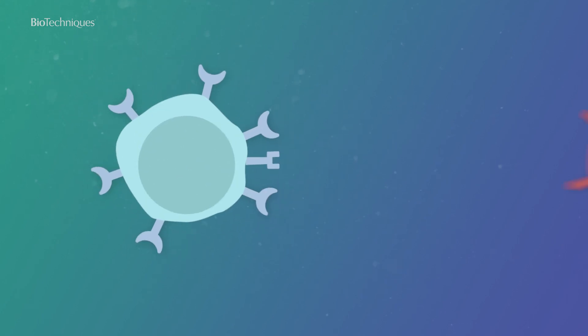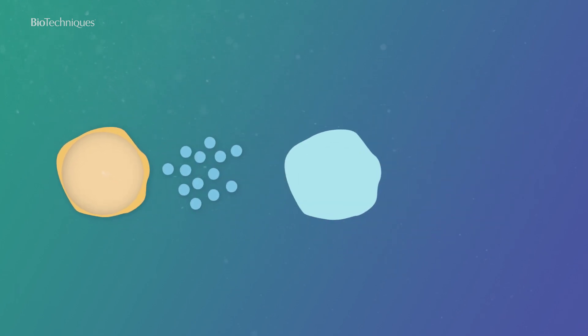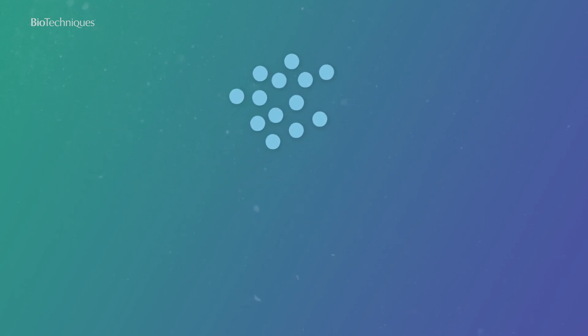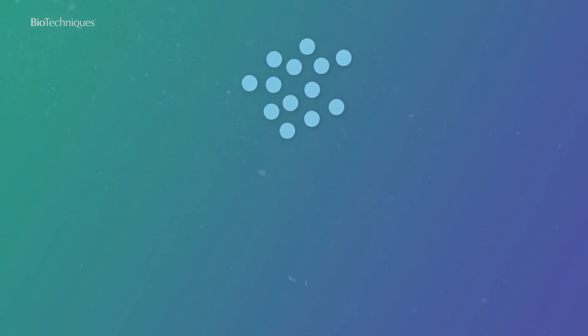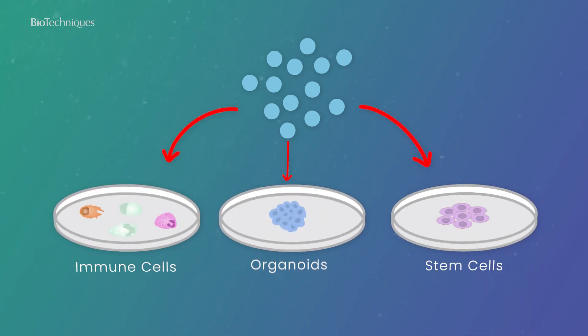Immune cells are crucial tools that help the immune system fight cancer. Cytokines regulate the growth, proliferation and differentiation of immune cells and other cells. As a result, cytokines have become indispensable tools for the in vitro cultivation of various cell types such as immune cells, stem cells and organoids.